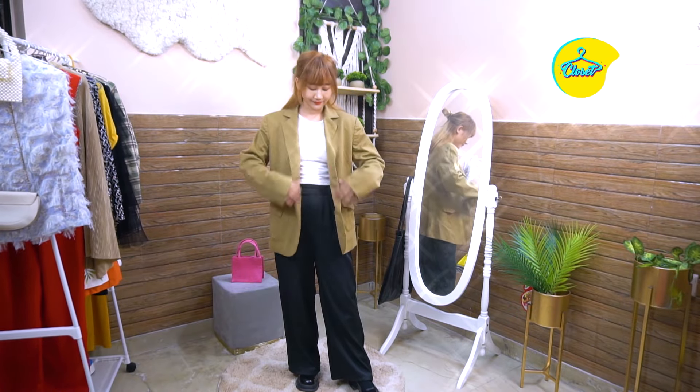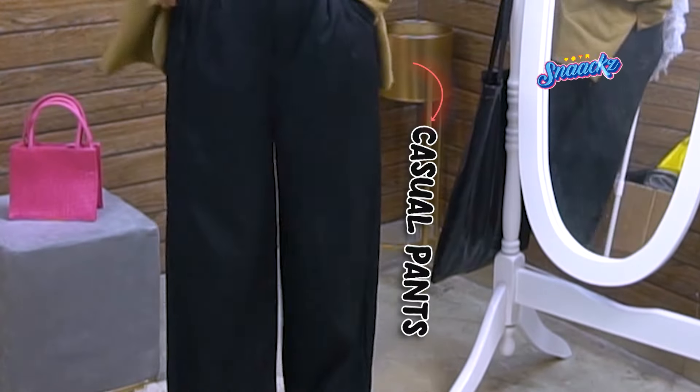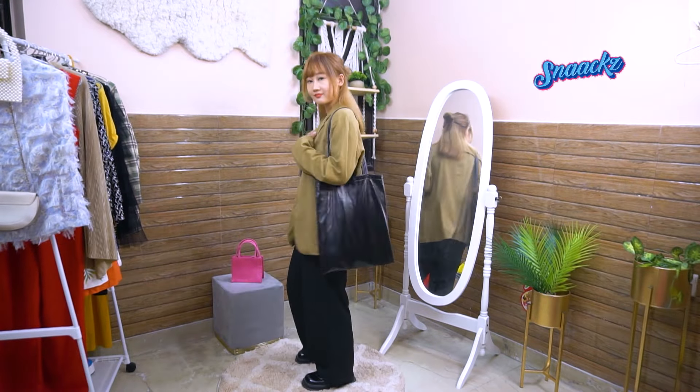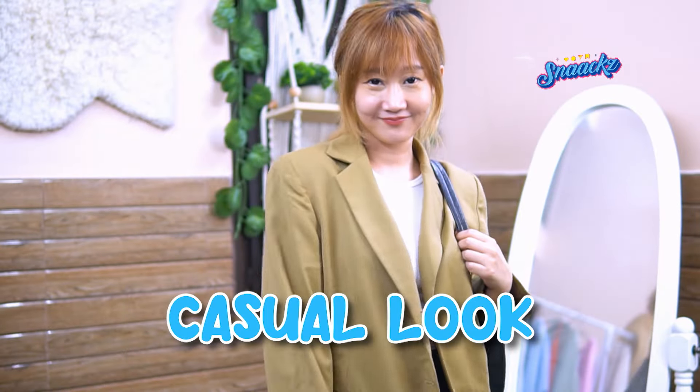My second look is on the casual side. I will wear a white tee with casual pants. Add a blazer to give it some layering to your overall look. New look complete — let's add a tote bag. And now we are ready to go.